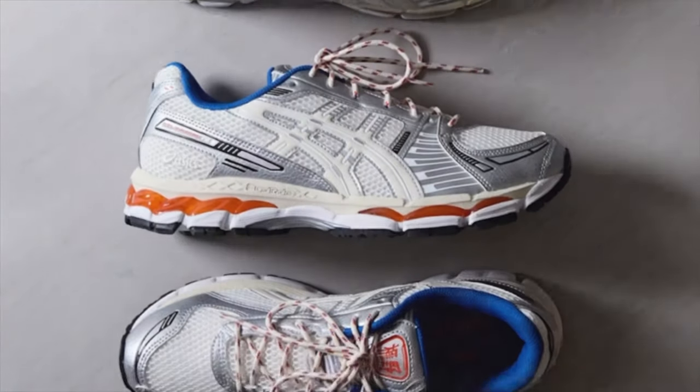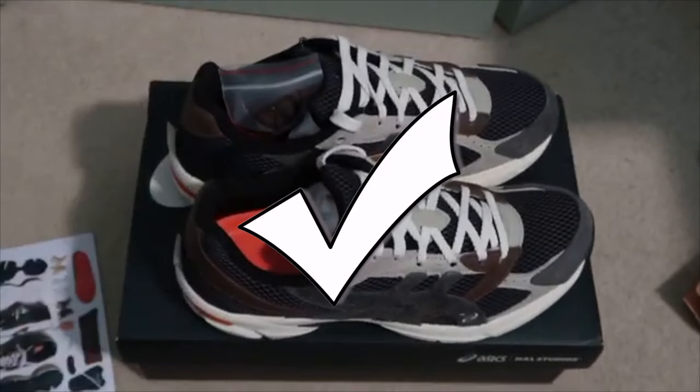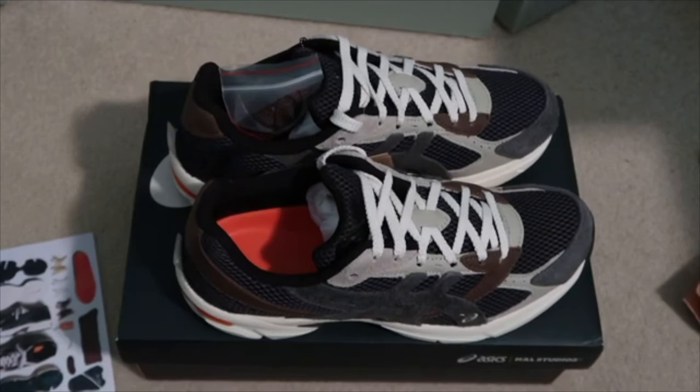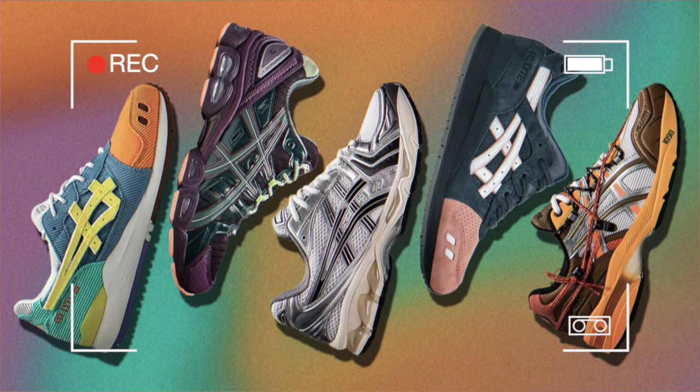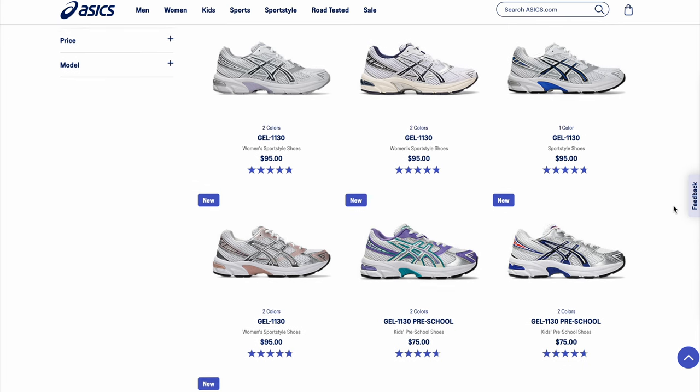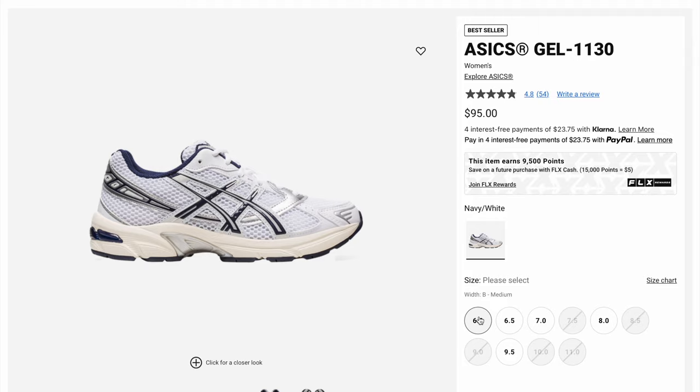I have nothing bad to say about Asics in 2024. This is the Asics 1130s — an amazing shoe across the line. It is definitely one of the underdogs and gives a sort of Y2K vibe. It also fills the comfortability category. This shoe has lots of great collabs, but unfortunately they are a bit pricey. The 1130s have such wearable colors, making them amazing for summertime, and they come in at about $95.